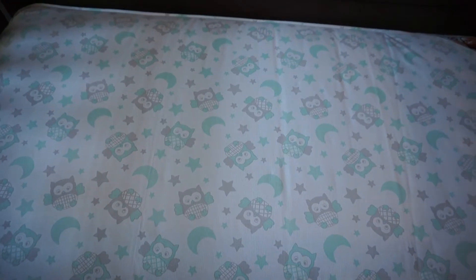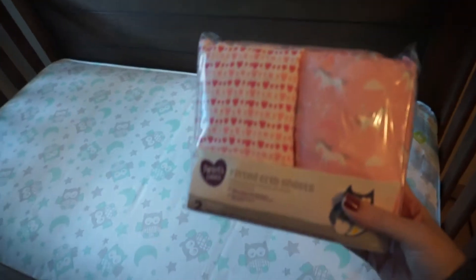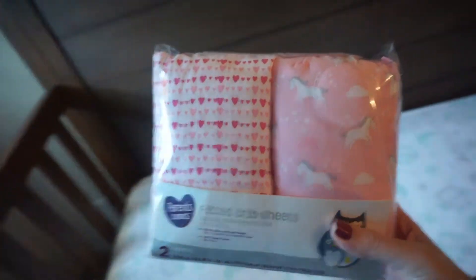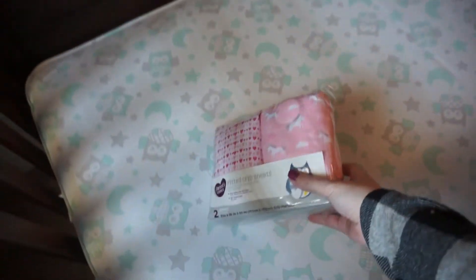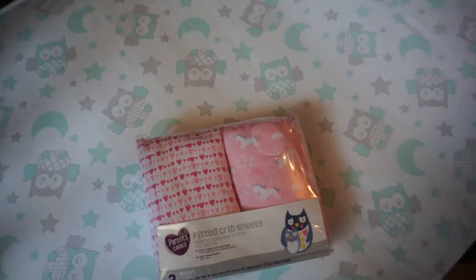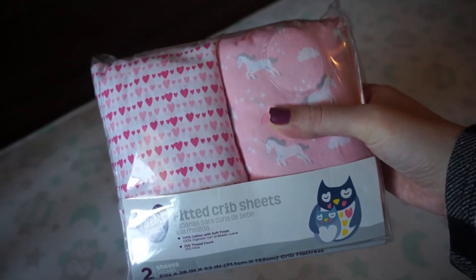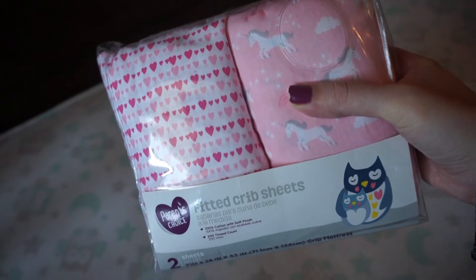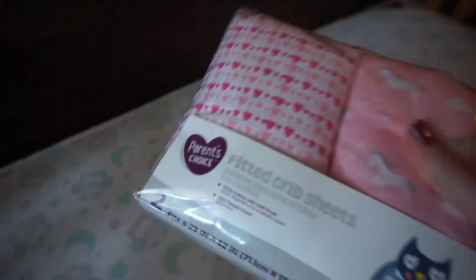We also got the new mattress today. If you need a crib mattress, go to Walmart — they are only $40, and that's the cheapest I've been able to find one. I also got these crib sheets at Walmart. Let's come over here in the sun so you can see better — one has unicorns and one has hearts. We have some old crib sheets from when my son and daughter were babies, but babies go through crib sheets so quickly. I was changing sheets like every day to every other day with both my other kids because of spit-up or explosive diapers, so we got this two-pack from Walmart.